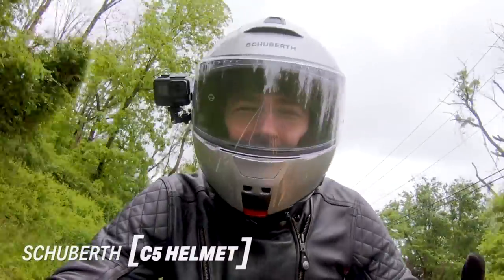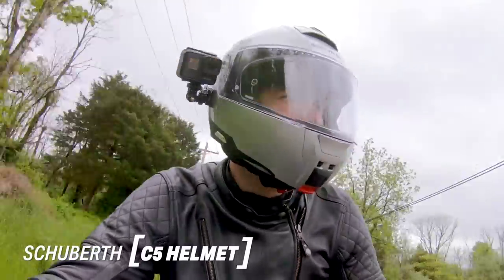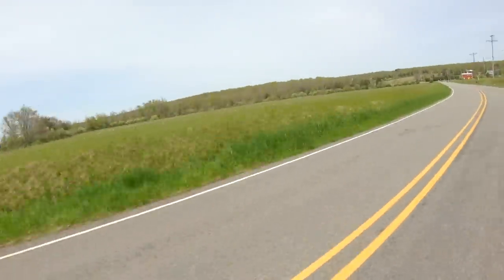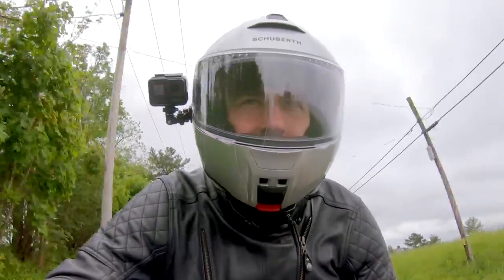Hello! Out here in the New Hope area zipping around. A little cloudy today, but not too shabby. Got a lot of road to myself which has been a lot of fun, and I am obviously zipping around in the C5 right now.